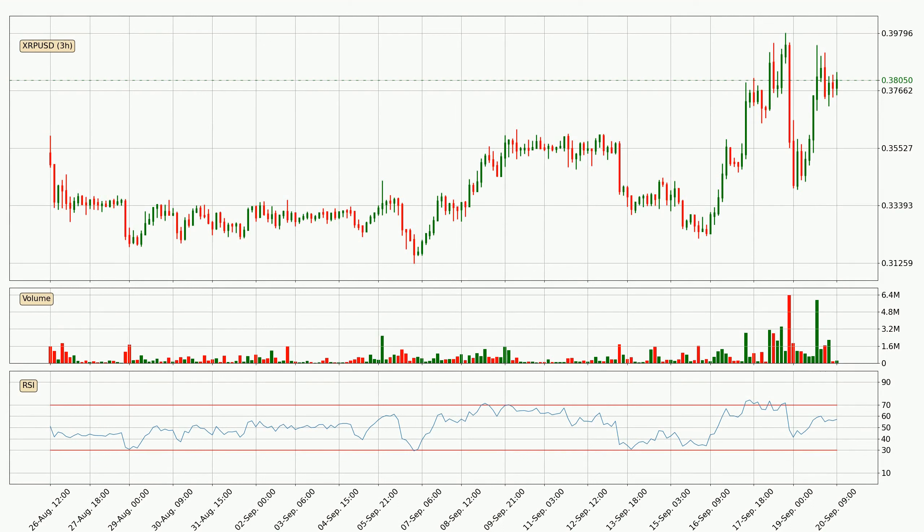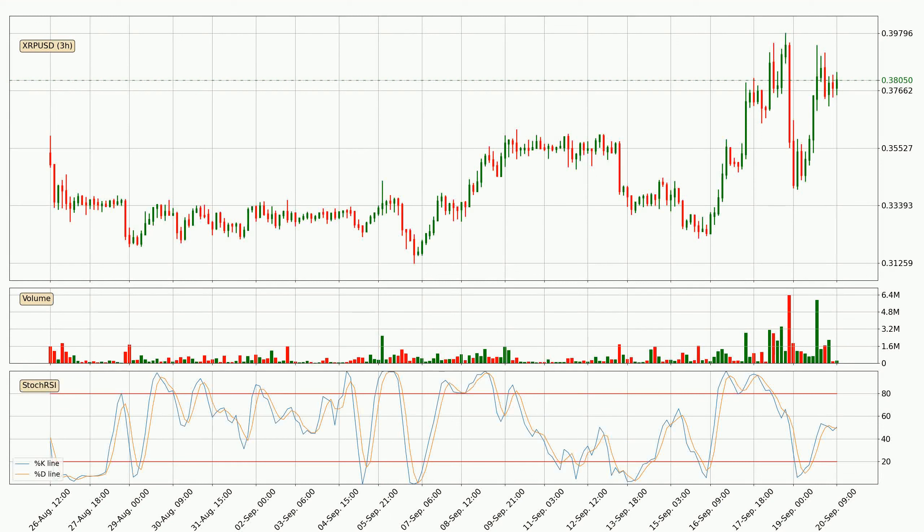Jumping to the three hourly relative strength index, the current three hourly RSI is at 57, so there are currently no signs of the crypto being overbought or oversold. Jumping to the three hourly stochastic RSI, the stochastic RSI currently shows no overbought or oversold conditions.